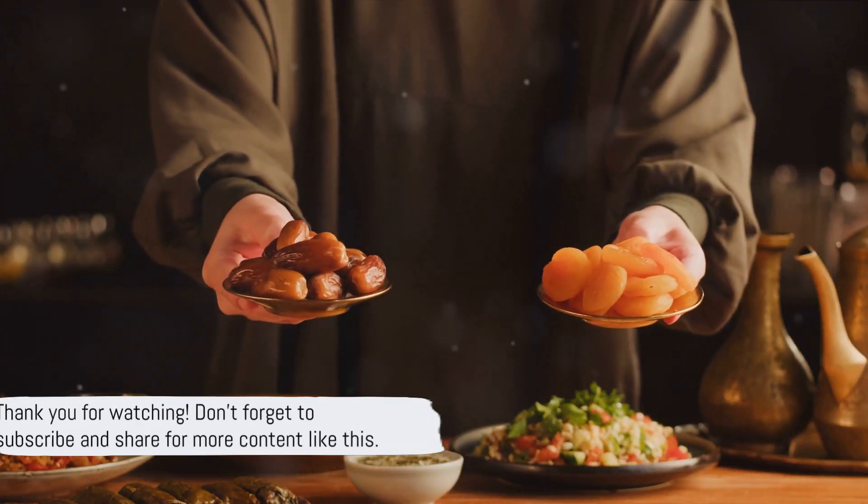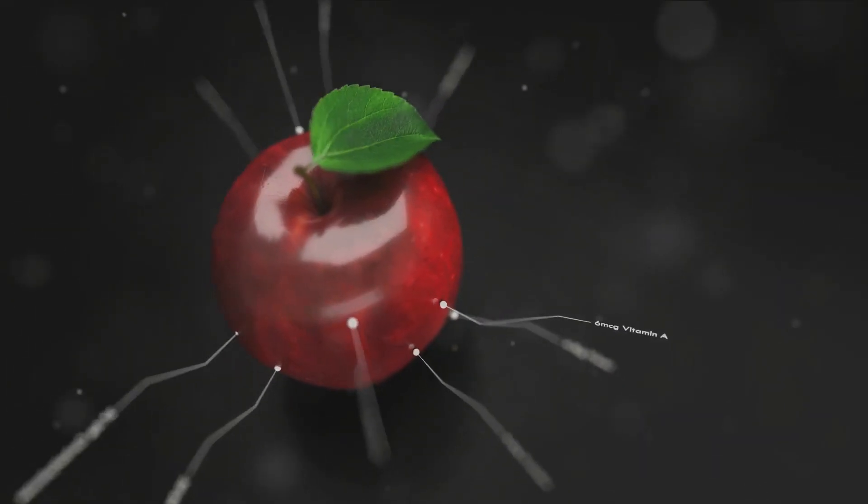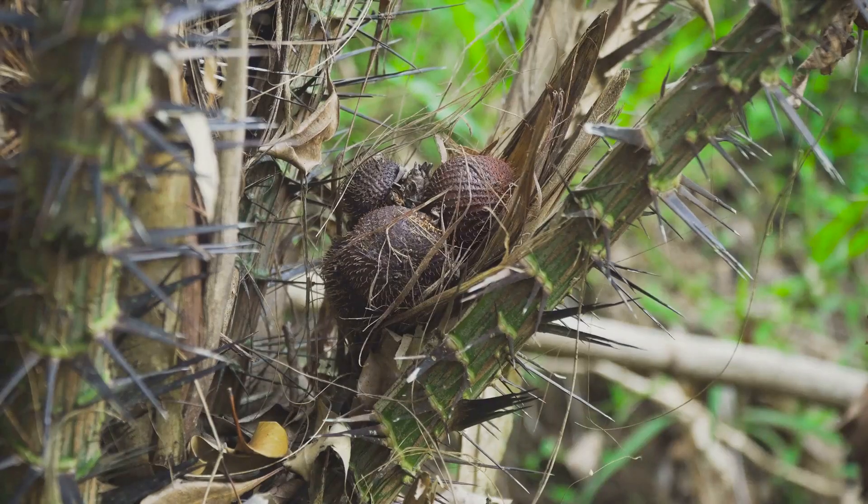And that brings us to the end of this video. If you found it informative and helpful, don't forget to subscribe, comment, and share. Your support helps us continue to bring you more content just like this. Until next time, stay healthy and keep exploring the wonderful world of fruits.